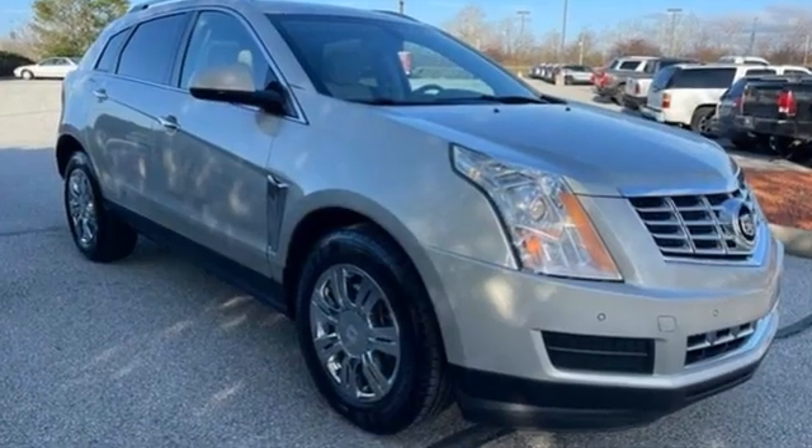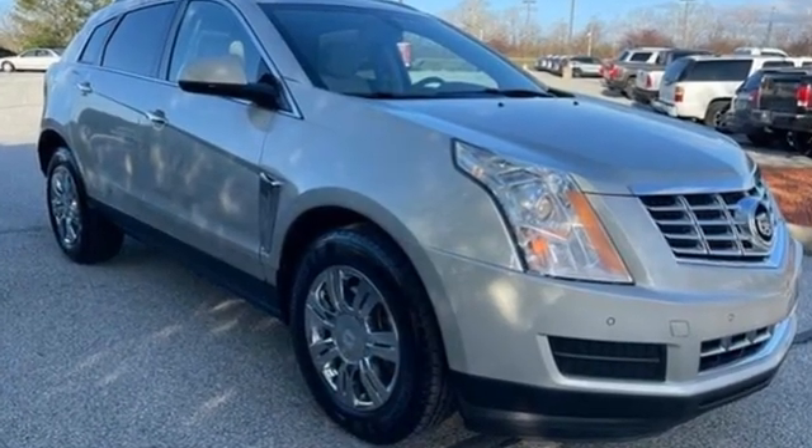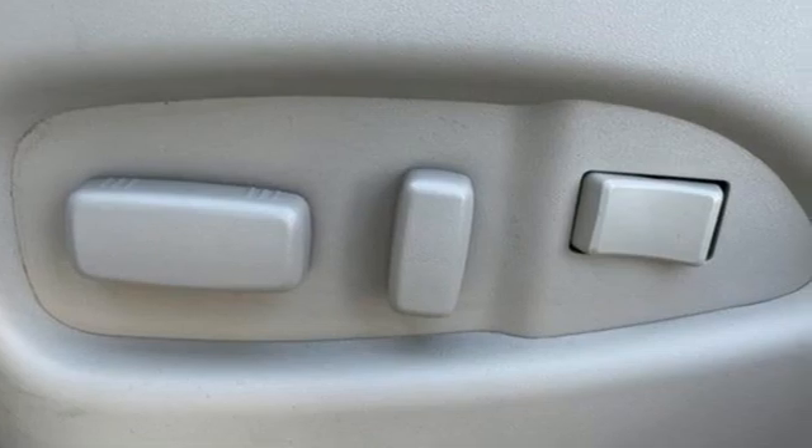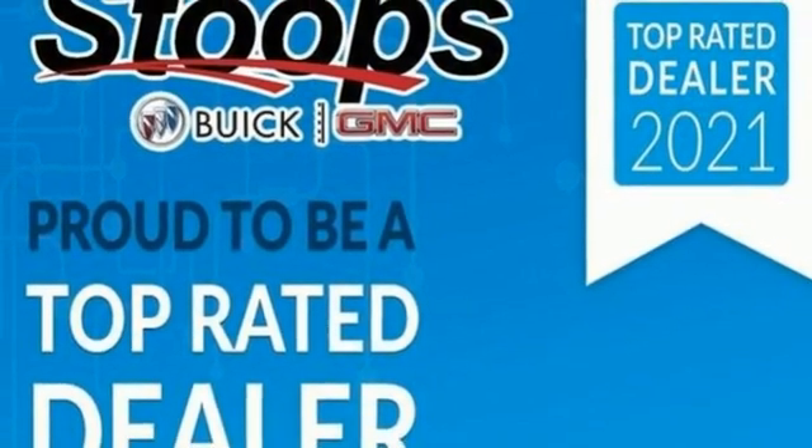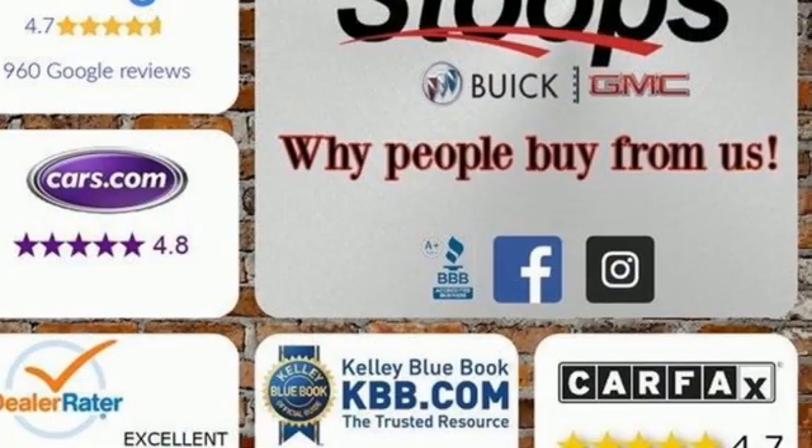Car and Driver notes the SRX has been doing some very heavy lifting for Cadillac, particularly since the Porky DTS was put out to pasture. For over a century, Cadillac has been synonymous with automotive innovation.